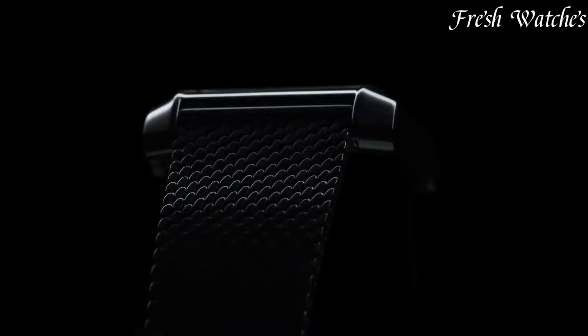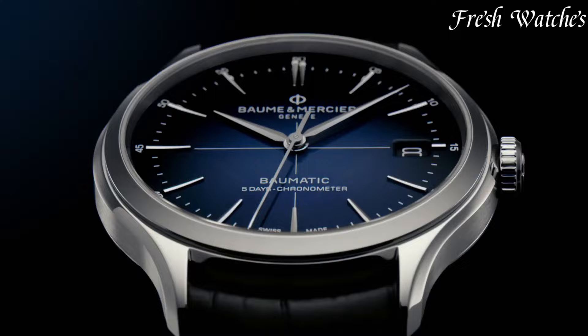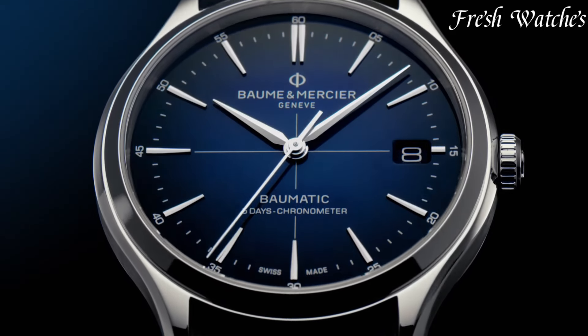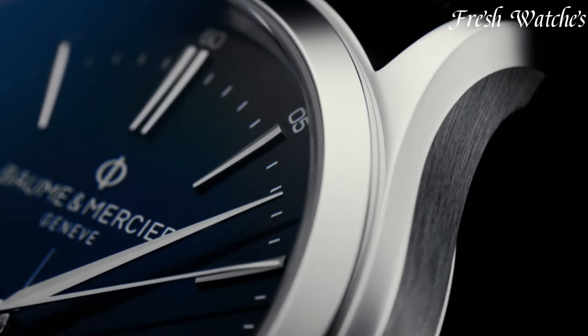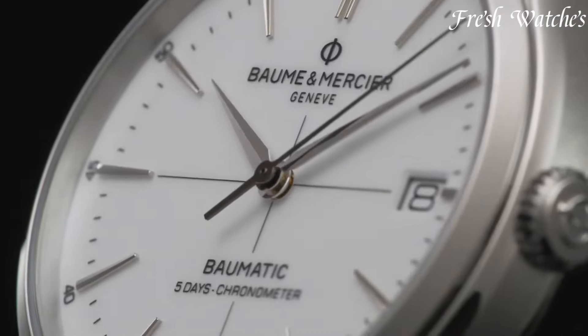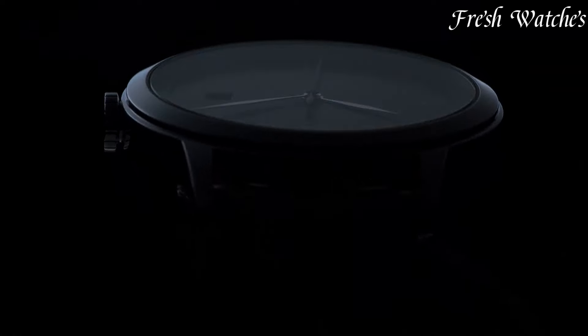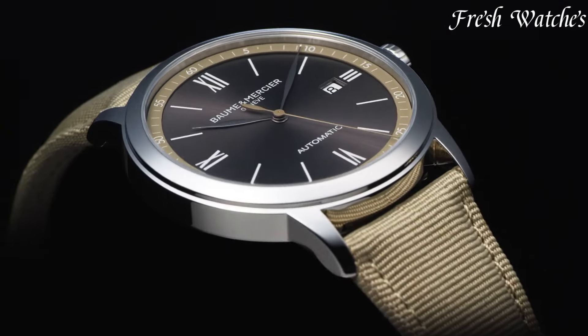Baume and Mercier offers a range of collections, including the classic Clifton and the refined Hampton. Each watch is a testament to the brand's dedication to craftsmanship and aesthetics. With a perfect blend of tradition and innovation, these watches remain a symbol of sophistication and luxury. All the links to the watches you'll find in the description below.